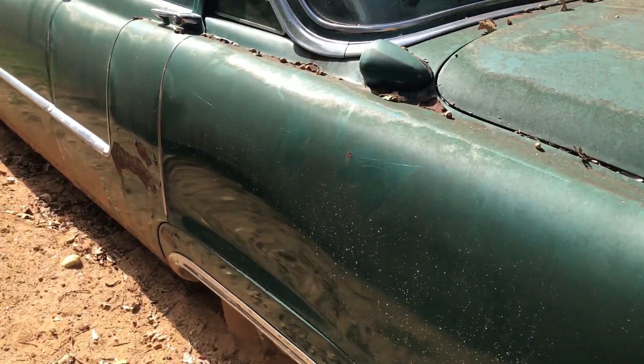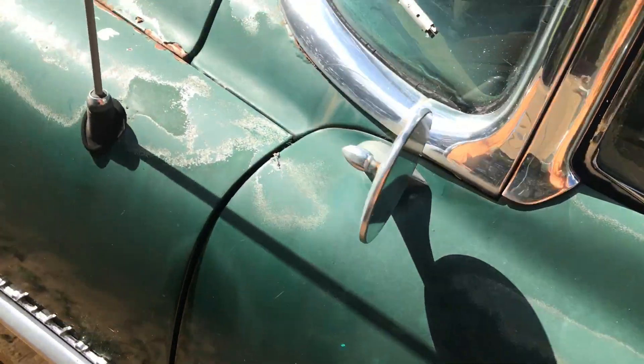Real straight car. Got all the glass in it, though some glass is broken and there's glass that needs to be replaced.